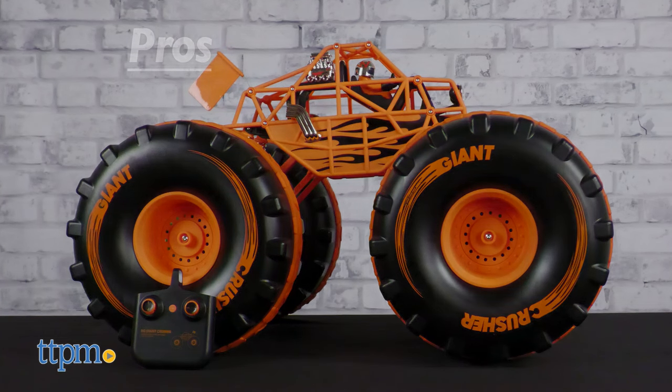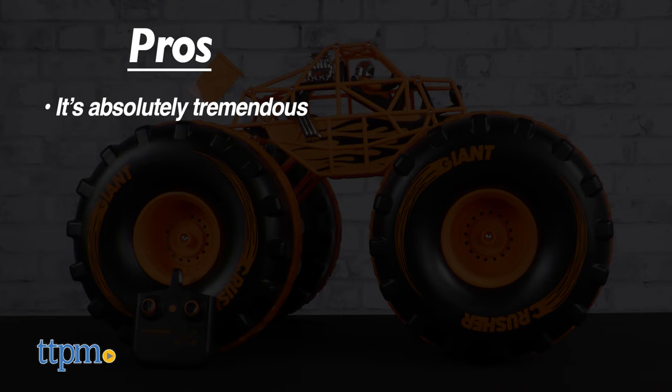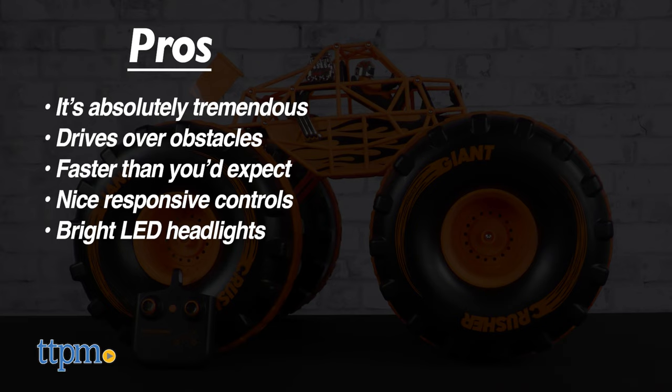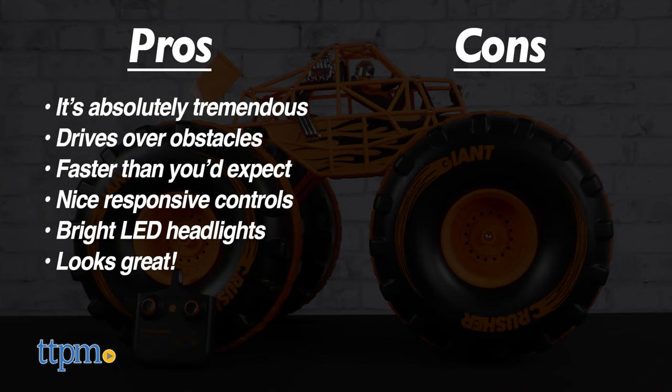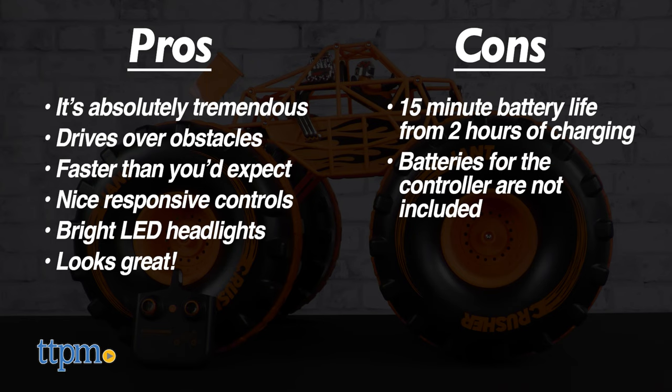The Giant Crusher has excellent pros: it's absolutely tremendous, it can drive over basically any obstacle, it's faster than you'd expect, and it has nice responsive controls. Plus, it even has bright LED headlights for nighttime joyrides, and it looks great too. The only con is its 15-minute battery life compared to the 2-hour charge time, and batteries for the controller are not included — though given how big it is, that's pretty understandable.